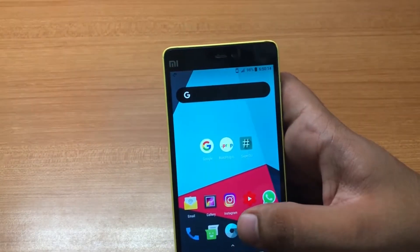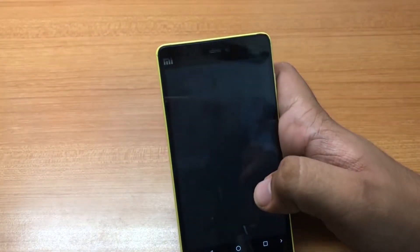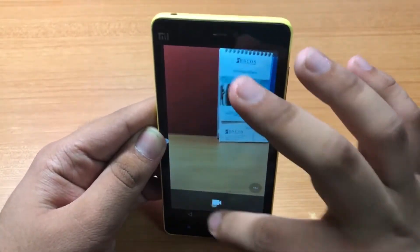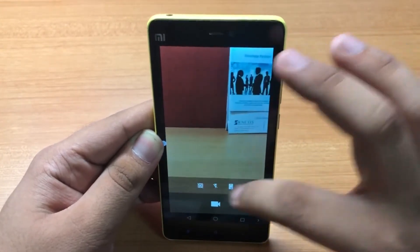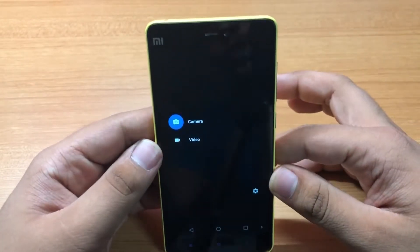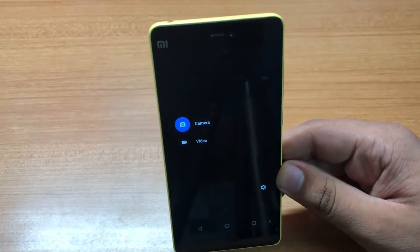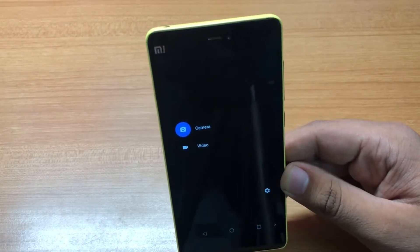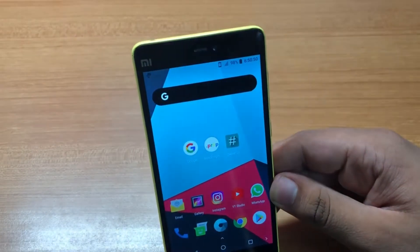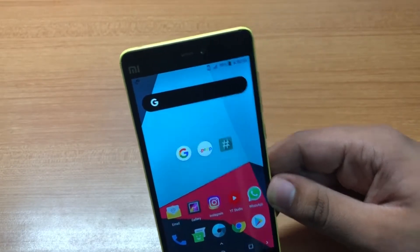One of the bugs in this OS is that the camera app crashes so many times that it's difficult to capture any photo. As you can see, it just got hung. I tried it with the Google Camera app but the result is the same — it crashes again and again. Third-party camera apps also crash. So there's no use of this OS if you use the camera a lot.